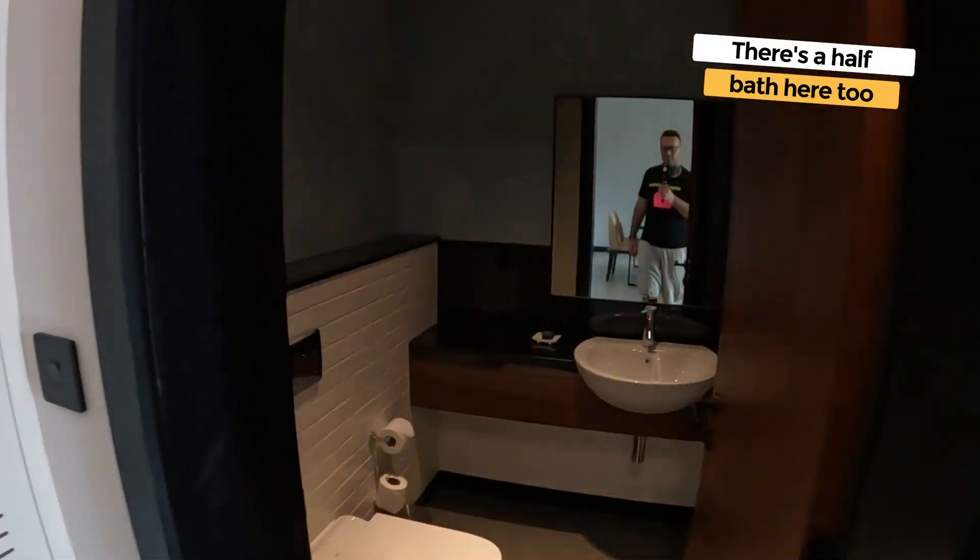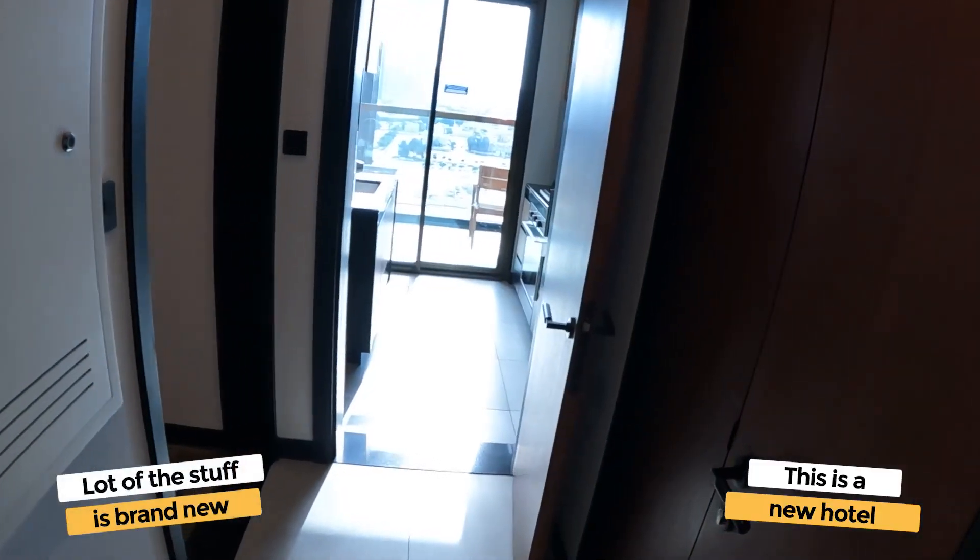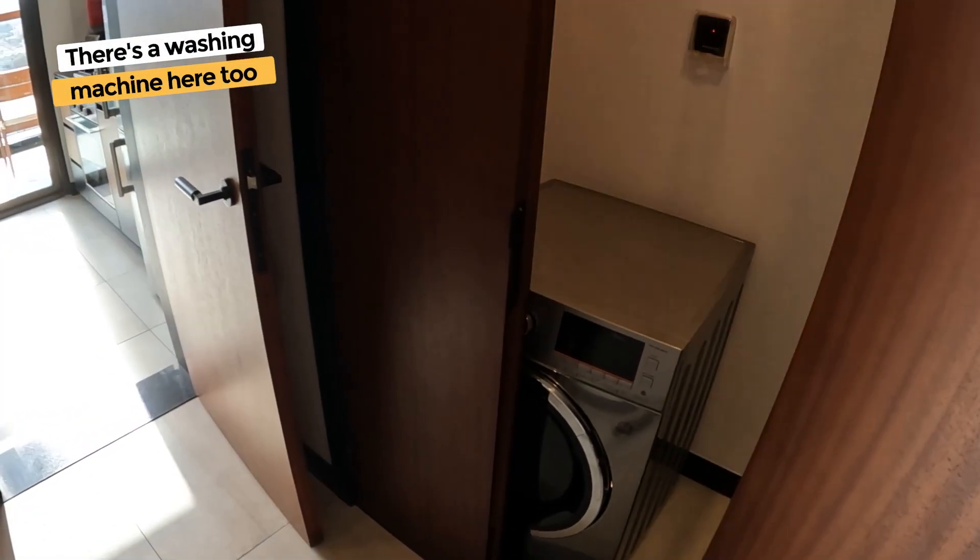You got a half bath here. This is a new hotel, so a lot of stuff is still brand new. There's a washer and dryer — combo two-in-one. That's Sata's favorite.